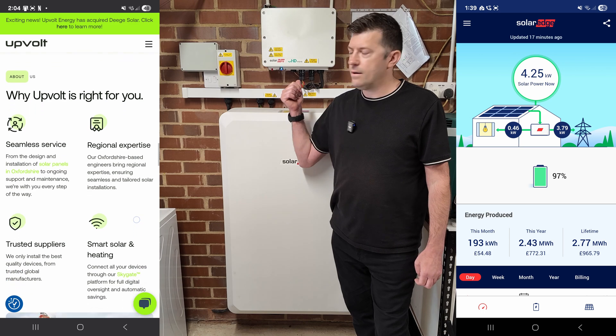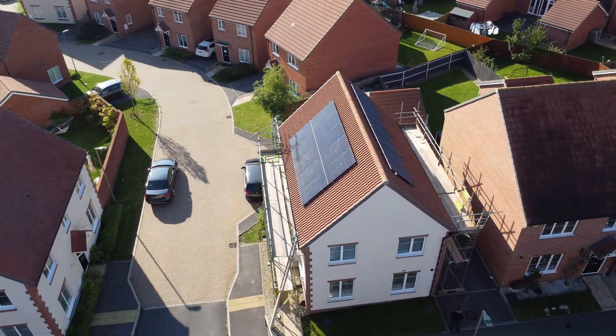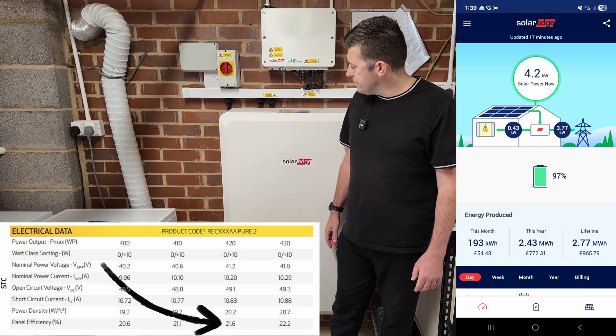I'll put some drone footage up now. We've gone for 10 panels on the east roof and seven on the west. They are 420-watt REC Alpha Pure panels - I think the efficiency is about 20 to 22 percent.